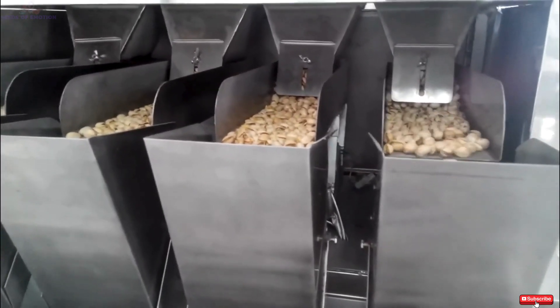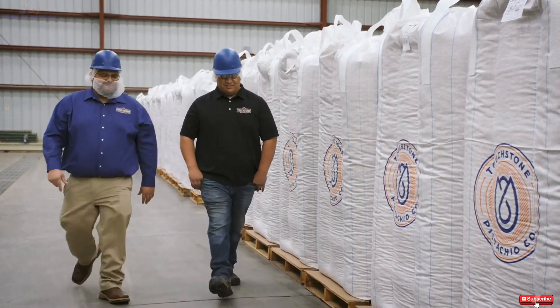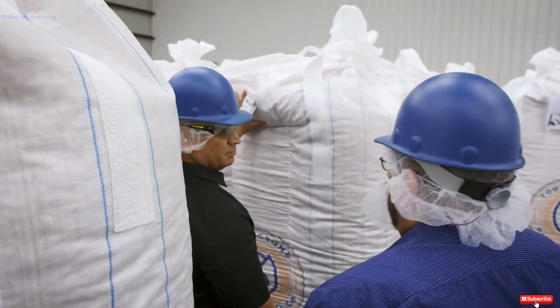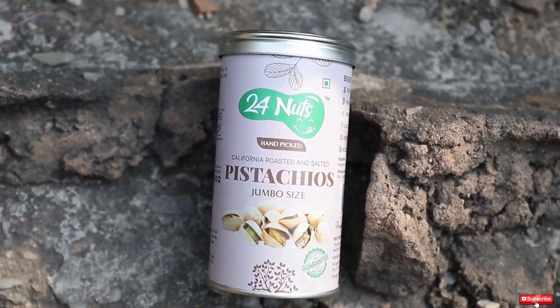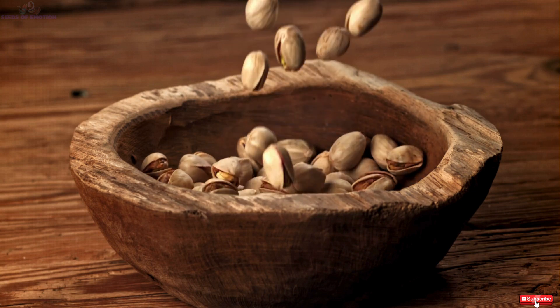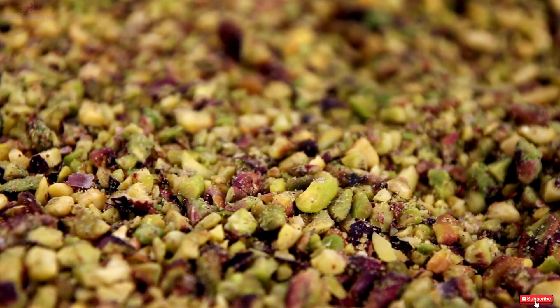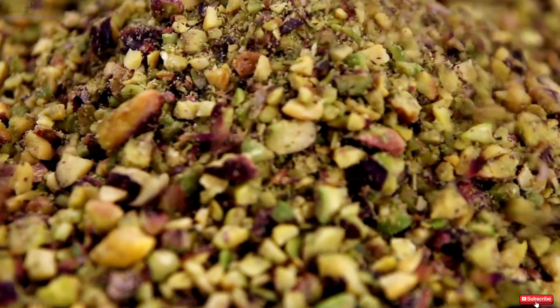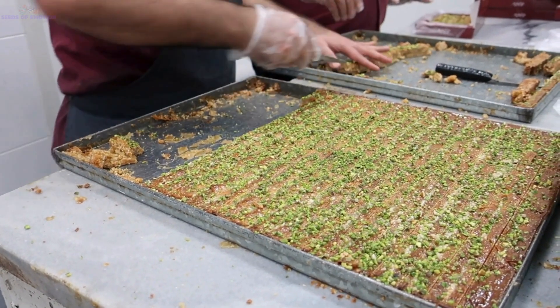From savory dishes to sweet treats, pistachios have earned their place in kitchens around the globe. Their unique flavor, vibrant color, and nutritional benefits make them a favorite among chefs and home cooks alike. Packed with protein, healthy fats, and essential nutrients, pistachios are not only delicious but also a powerhouse of health benefits. Whether enjoyed as a snack, blended into desserts, or incorporated into gourmet recipes, pistachios continue to delight and inspire.